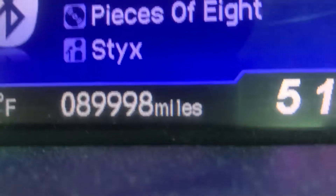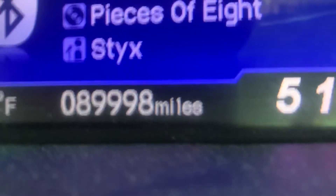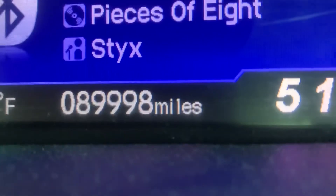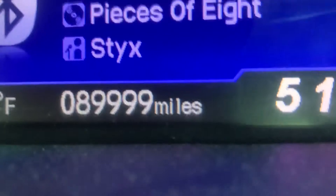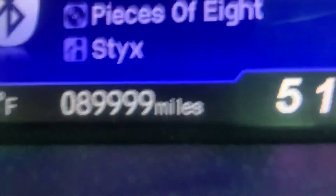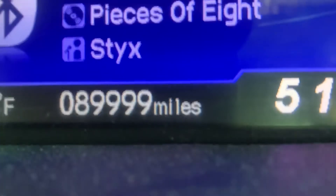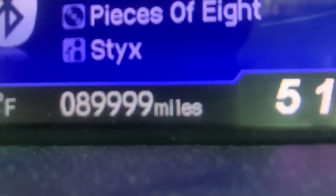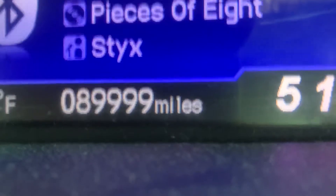What's up everybody, Brendan from the channel, and as you can see on my dashboard, we are just a mile and a half away — oh, less than a mile — from 90,000 miles. It's been a while since we've done a milestone video on the 2013 Honda Civic, but I figured it's time.